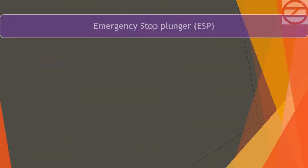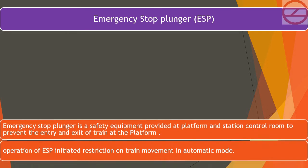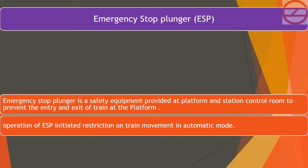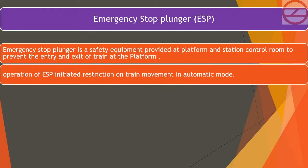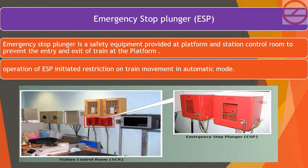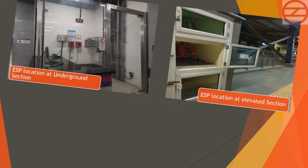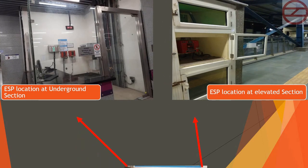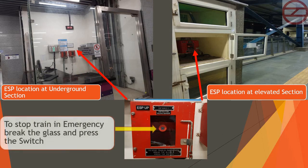The Emergency Stop Plunger (ESP) is a safety equipment provided at the platform and station control room to prevent the entry and exit of a train at the platform. To stop a train in an emergency, break the glass and press the switch.